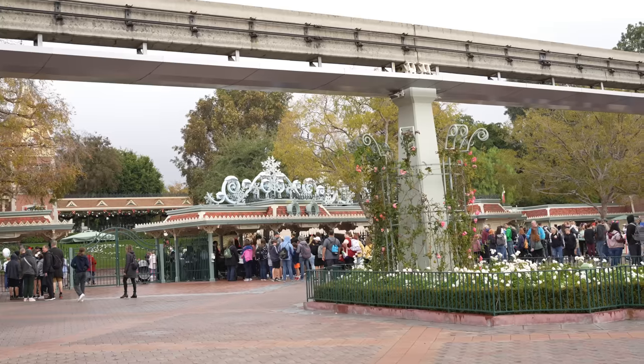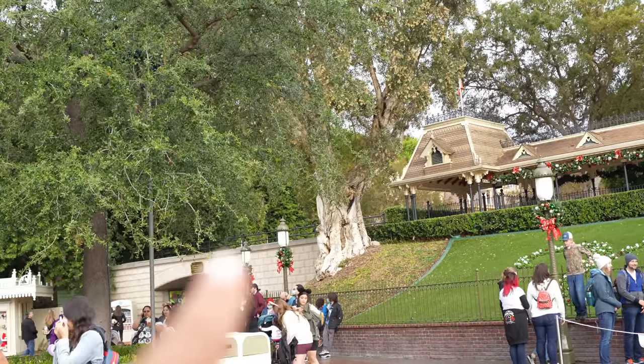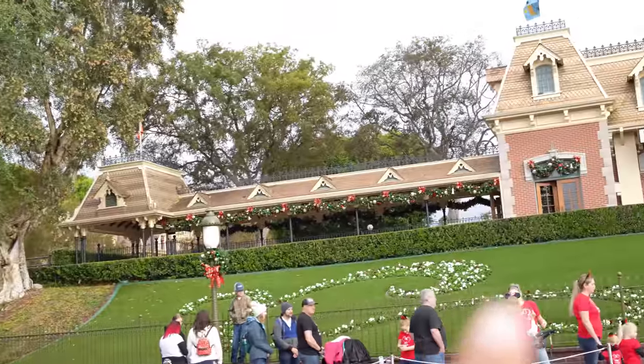Hey guys, we're back at the Disneyland Resort. We have a reservation for Disneyland like we do every Monday — for now, every Monday we're gonna be at Disneyland. There's already a little bit of an update at the entrance: they put some of the Christmas decorations at the turnstiles. Inside the park, they put up wreaths on all the light poles right at the entrance — there's wreaths on every single one of them.